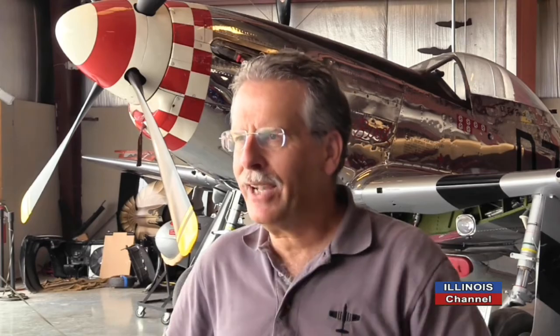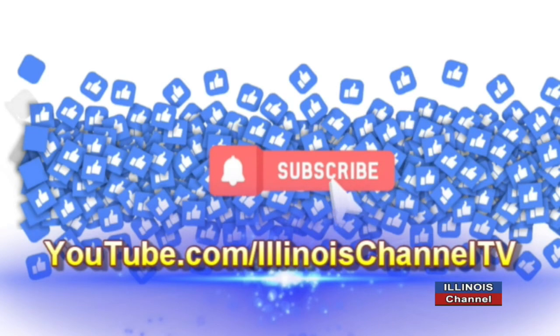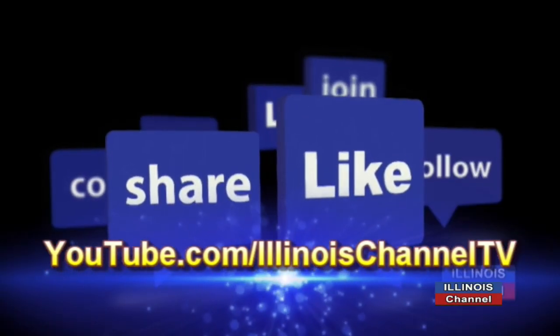Mike George, we appreciate you joining us. Thanks for having me. Thanks for watching, and if you haven't already, please consider subscribing to our channel and leave us a comment.